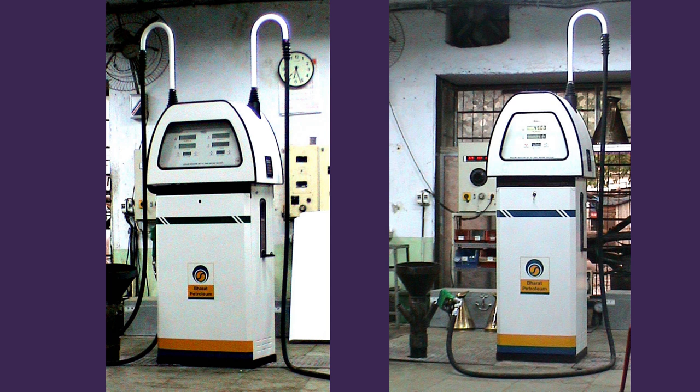These are the first prototypes which came up of both the pumps — the mono pump and the dual pump.